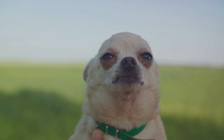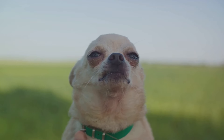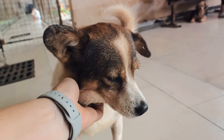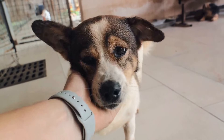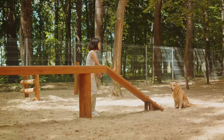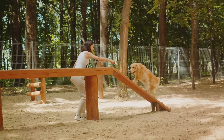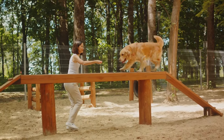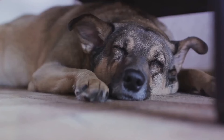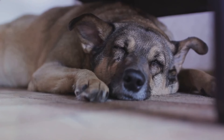Next, we talked about keeping your pet's information updated. This involves regularly updating your pet's ID tag, microchip information, and keeping a recent photo of your pet handy. In case you get separated from your pet, this information will significantly increase your chances of being reunited. The third tip revolved around training. Teaching your pet basic commands can be a lifesaver in emergency situations. A well-trained pet is easier to manage and less likely to panic or run away in a crisis.